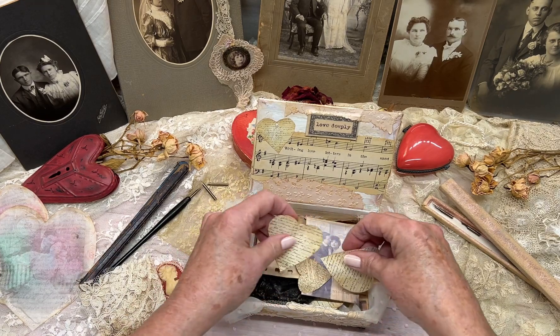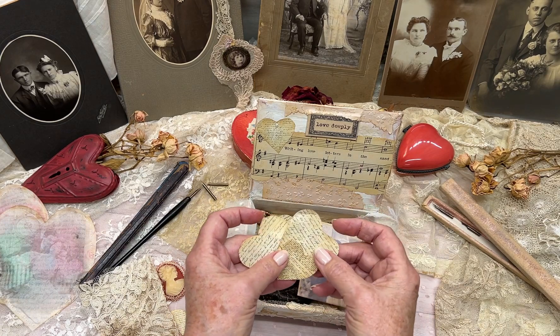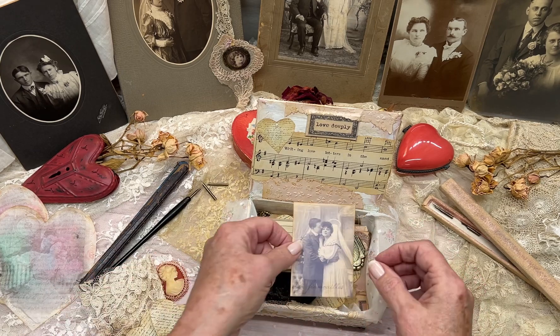It's filled with all of these hearts, and I'm thinking they must be from either John to Rose or Rose to John — not quite sure. And here they are on their wedding day.